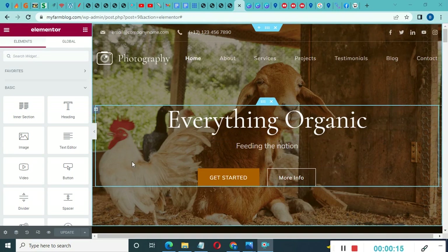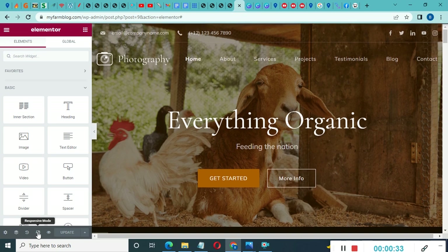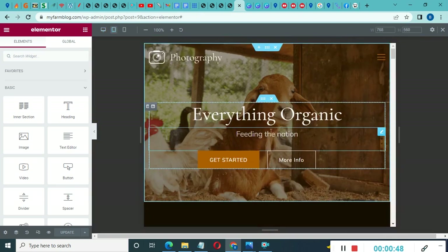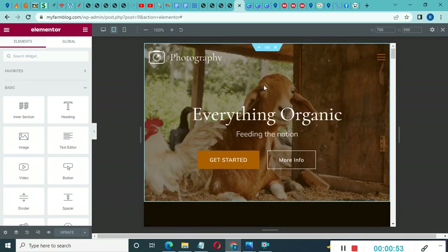Finally, let's check mobile responsiveness. At the bottom left corner of the Elementor editor, you'll see device icons. Click the tablet icon to see how your website looks on a tablet — scroll down to review all your sections. You can also check the mobile view to make sure everything looks good on all screen sizes.